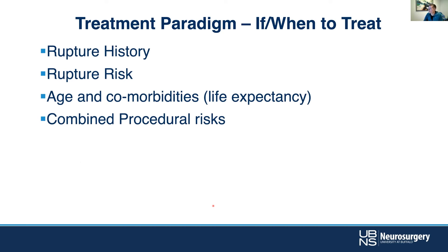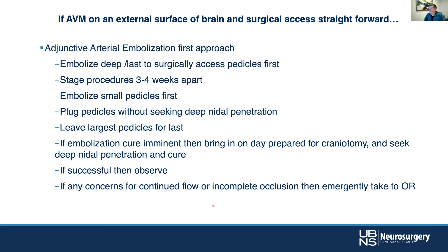When deciding if or when to treat, key factors include rupture history, microvascular and macrovascular features that indicate future rupture risk, age and comorbidities — a six-year-old with a large AVM is very different from a ninety-six-year-old — and combined procedural risk across multiple procedures over time.